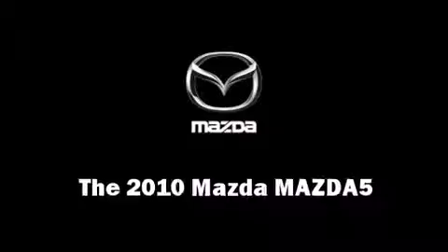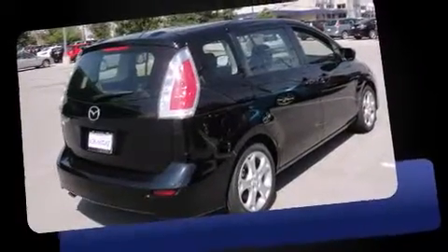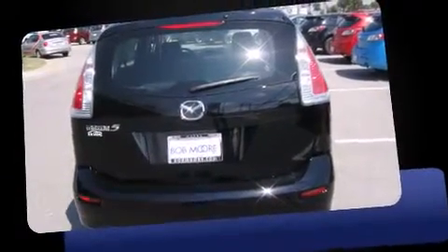The 2010 Mazda Mazda 5. It features an automatic transmission, front-wheel drive, and a 2.3-liter four-cylinder engine. The following features are included: remote keyless entry, rear wipers, and air conditioning.